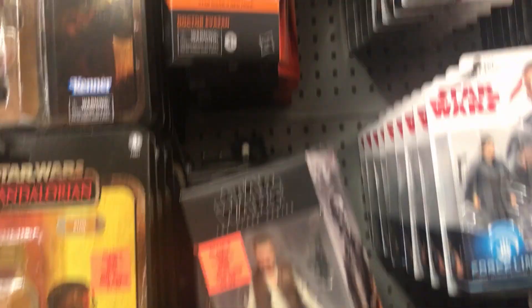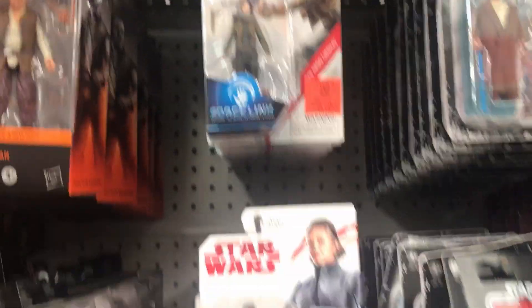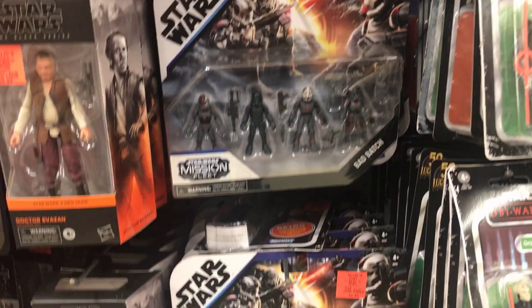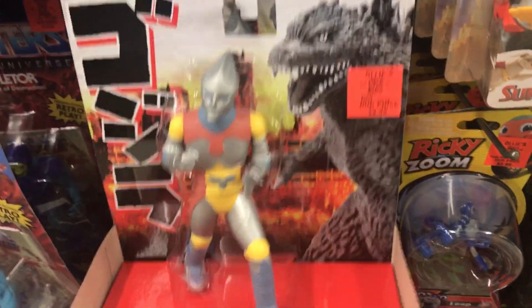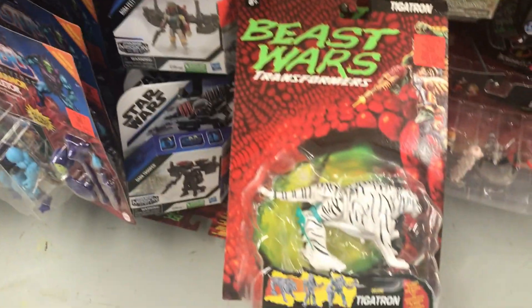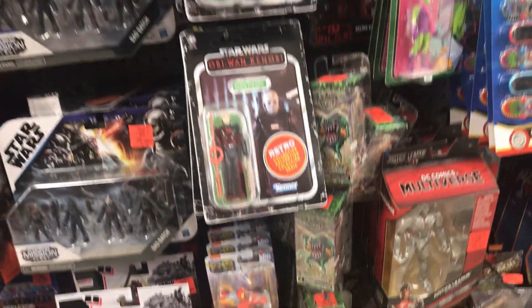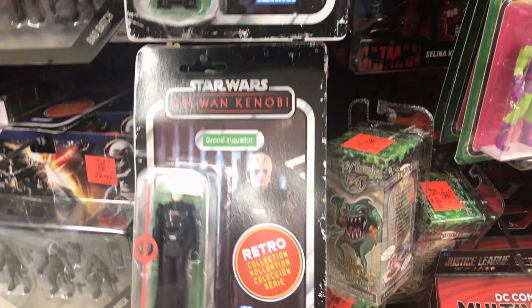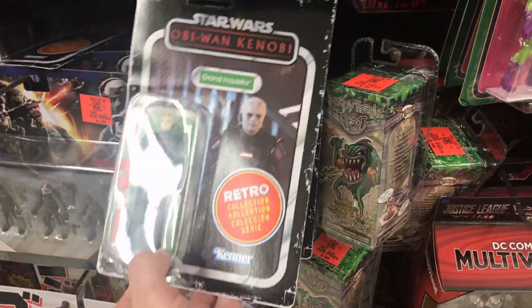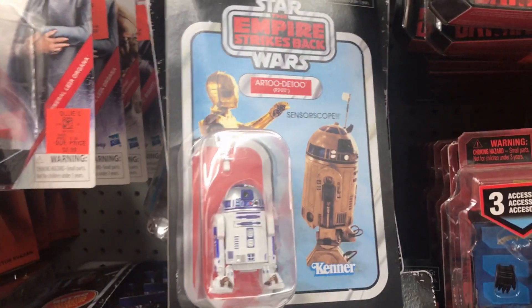This is a K-1. Moving on, we also have some Force Link. Here's Jyn Erso. General Organa. We got some Fleet Mission Bad Batch figures right here — very cool. And also this cool Jet Jaguar from Godzilla. Very nice. And we also have this Beast Wars Tigatron. We also have some more retro Star Wars figures. Here's Grand Inquisitor from Kenobi. Another Grand Inquisitor. This R2-D2. Very cool looking figure.